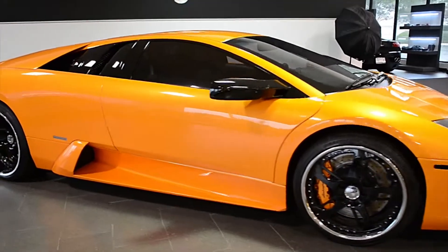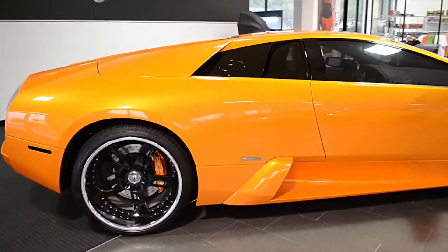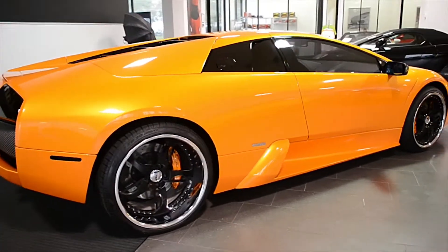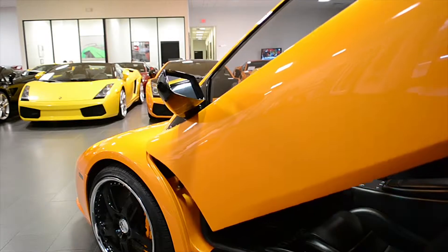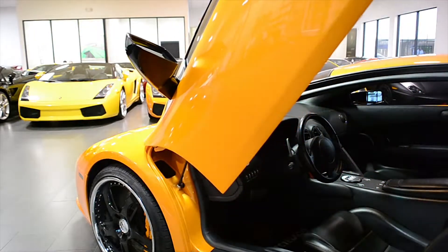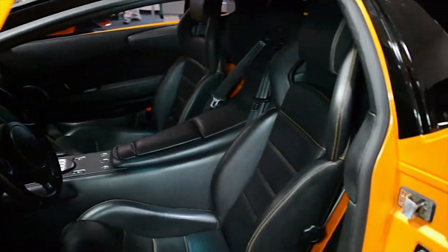Lamborghini Dallas proudly presents this 2006 Lamborghini Murcielago Coupe, equipped with a 6.2-liter, 580-horsepower V12 engine and a 6-speed e-gear transmission. This car is finished in a beautiful Arancio Atlas exterior color and Nero Perseus full leather interior.